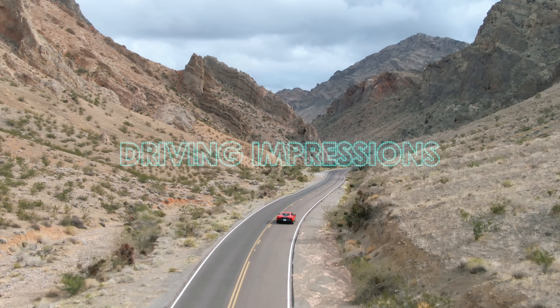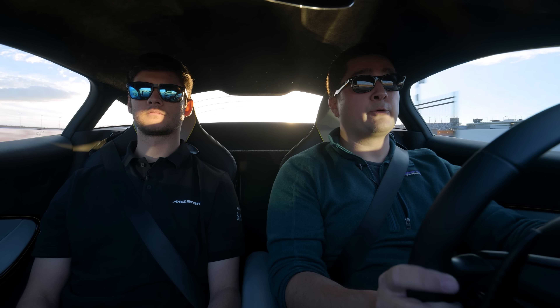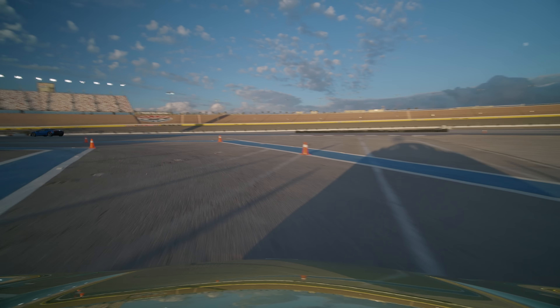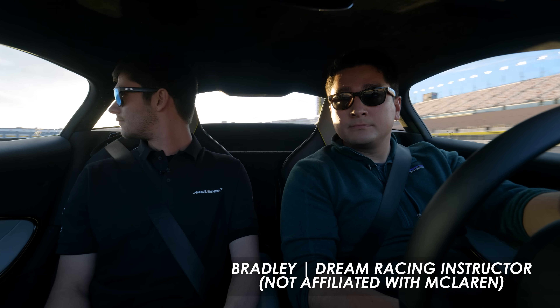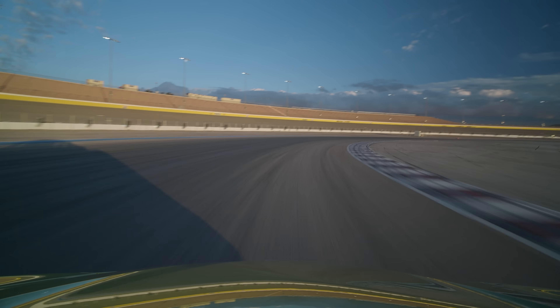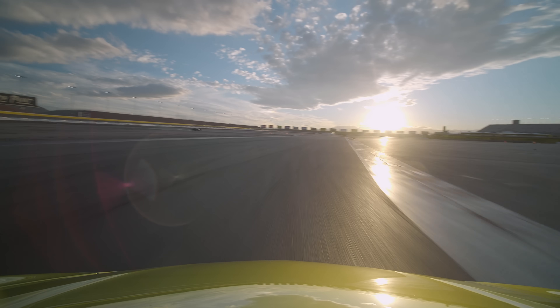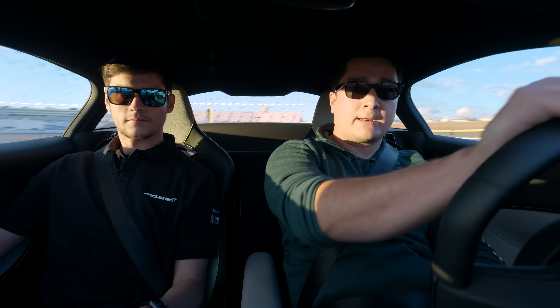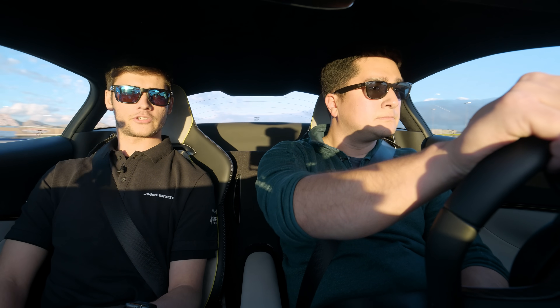I'm in Las Vegas heading on track with a gentleman who has spent far more time here than I ever will. My name is Bradley Simoncelli, I'm an instructor here at Dream Racing and we're about to enter the track. You've driven the 570S extensively here — this is wave one for the Artura, so you haven't spent a lot of time in it yet. How did the 570S behave at the limit?